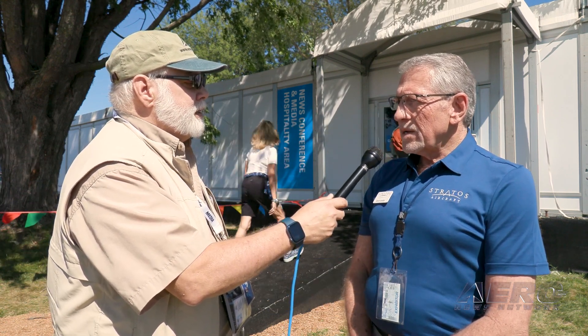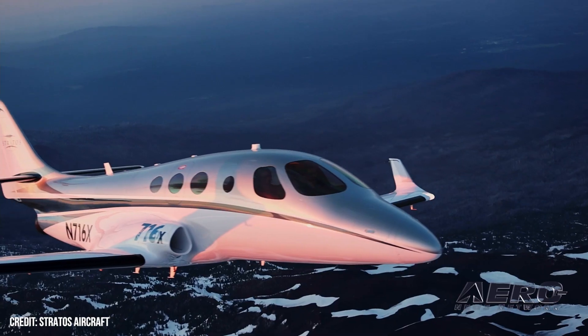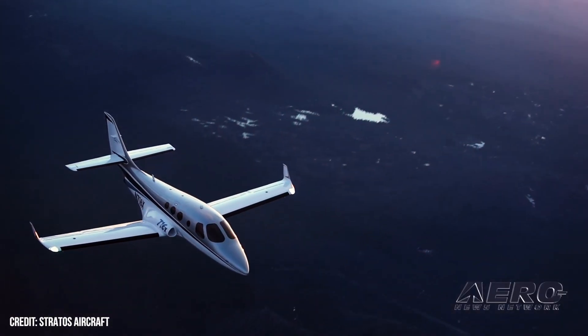The Strato 716X program — we updated you all last year, but there's been a lot of progress made over 2022. We finally got the initial test flights out of the way with the 716. We set certain test parameters as we did with the 714, which was a proof of concept airplane. The 716 has now hit multiple milestones, including most recently a 41,000-foot service ceiling.